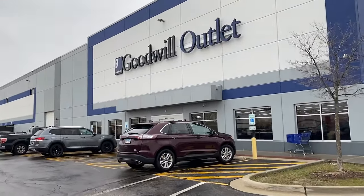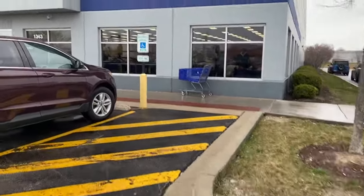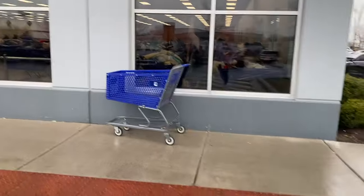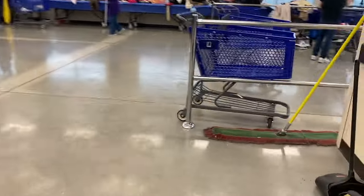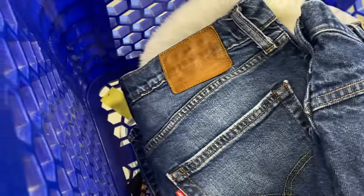We made it to Goodwill — it looks super busy in there. We have made it to the Romeoville, Illinois Goodwill Outlet location. If you did not know, this one opened in November 2023, and I live in the Chicago suburbs, so I used to have to drive up to Wisconsin to get to a Benz, so it's much nicer to have this only a half hour away from my house.